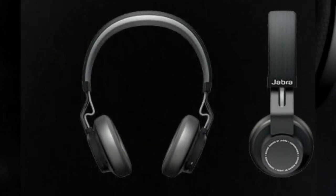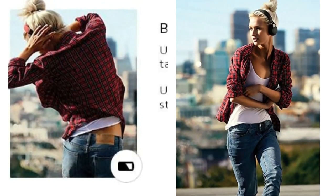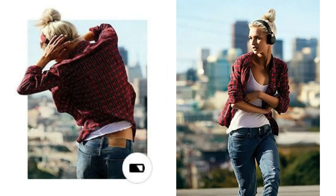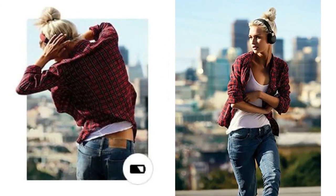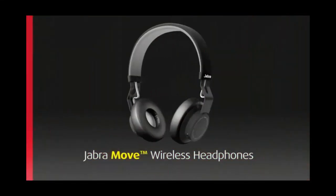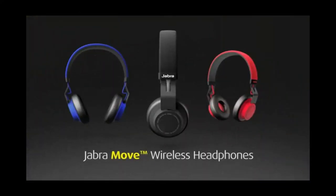Connects to all Bluetooth ready devices — phones, computers, tablets and more. Includes optional cord so you can use your headphones on flights. Easy pairing. Up to 8 hours talk time and music time, and up to 12 days standby time. Stream two devices with multi-use. Bluetooth 4.0 wireless connectivity.